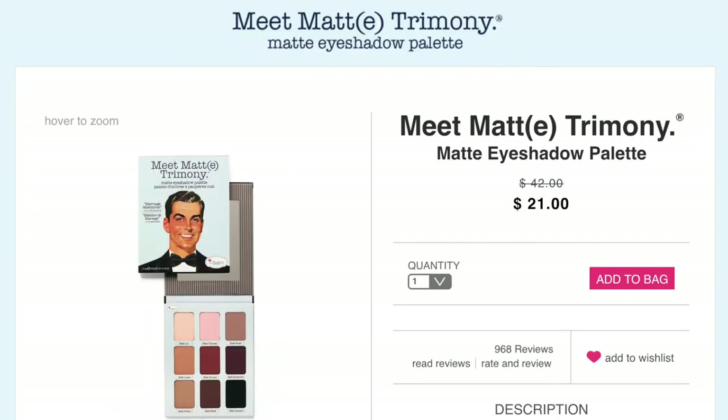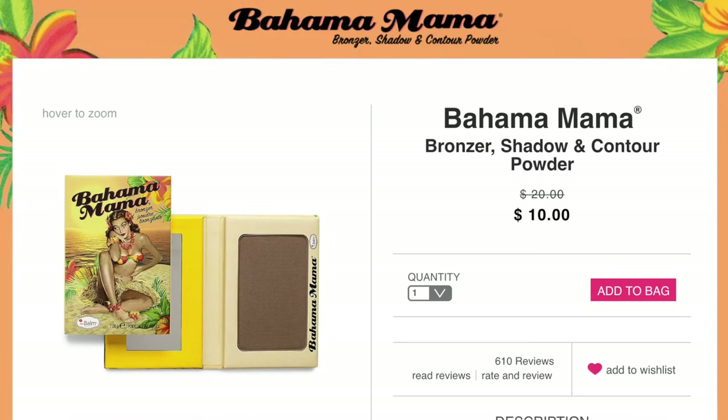The one eyeshadow palette from the Balm that I recommend is Meet Matrimony. It's one of the best all-around matte palettes — you can do a whole lot with it, it has all your basics, and the pans are huge. I don't know if you could ever hit pan on one of these even if you tried. The sale price of twenty-one dollars is amazing. If you tried just one thing from the Balm, I'd recommend it be this palette.